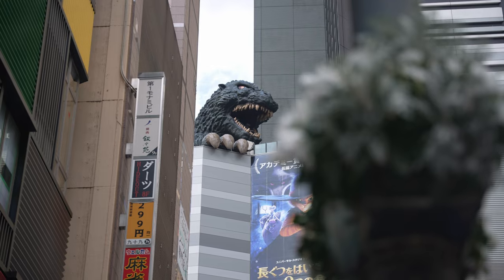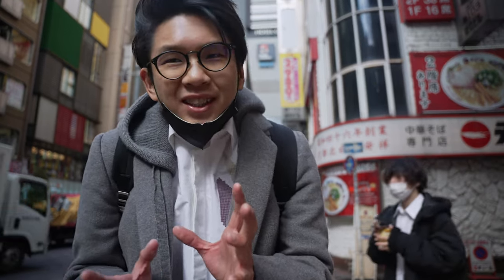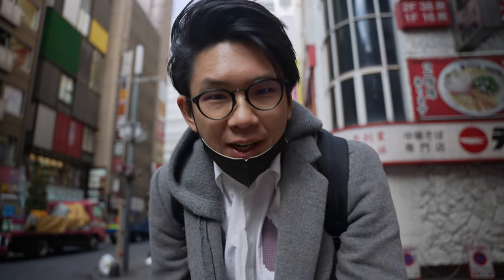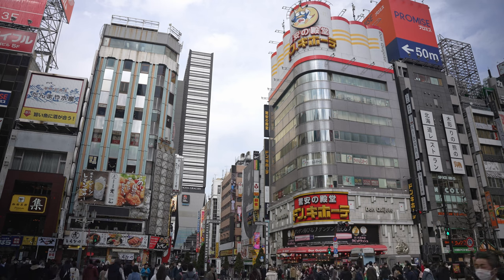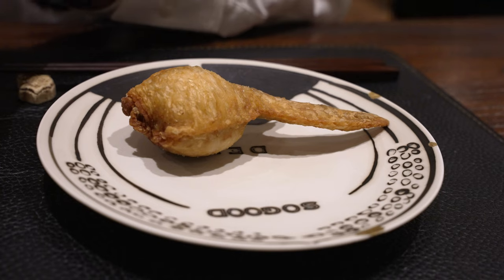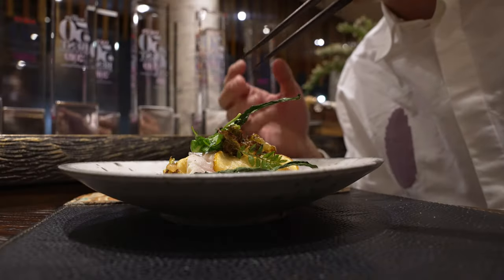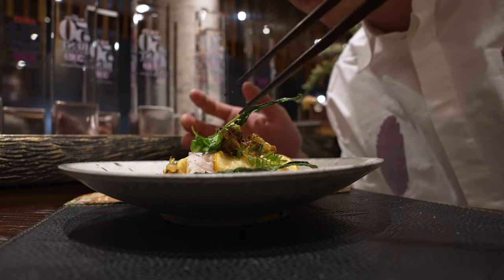Hey guys, that's the Godzilla Head and we are at Kabukicho, the heart of Shinjuku. I figured this is probably the best place to start this episode because we are having some kaiseki. I know what you're thinking — why has traditional Japanese cuisine got to do with an ultra-modern city like this? That is because we are not having traditional kaiseki. We are having something not bound by tradition but rather uses it as a framework. It's called modern kaiseki, and the establishment we are visiting is called DEN.